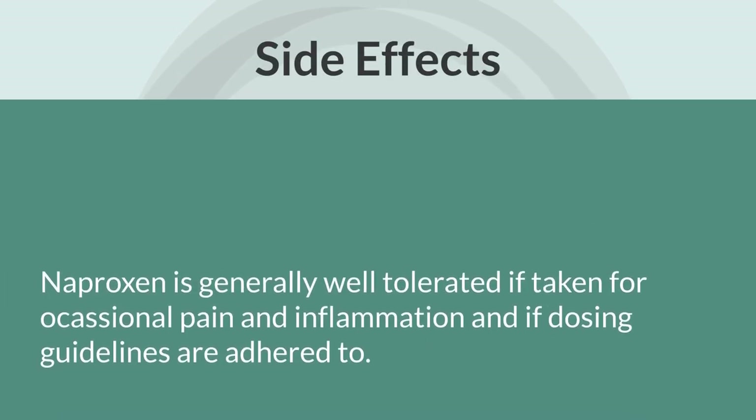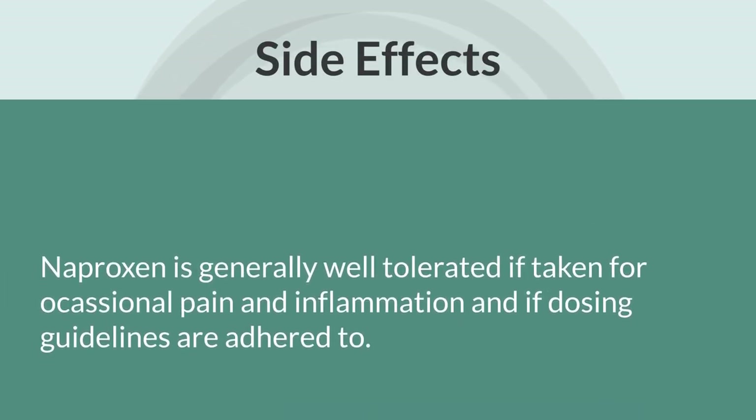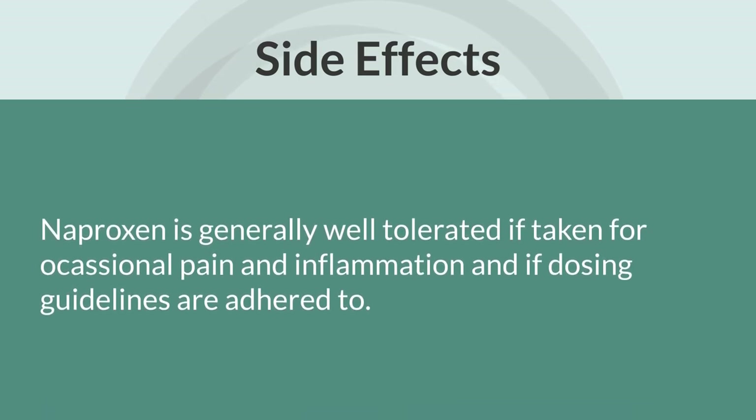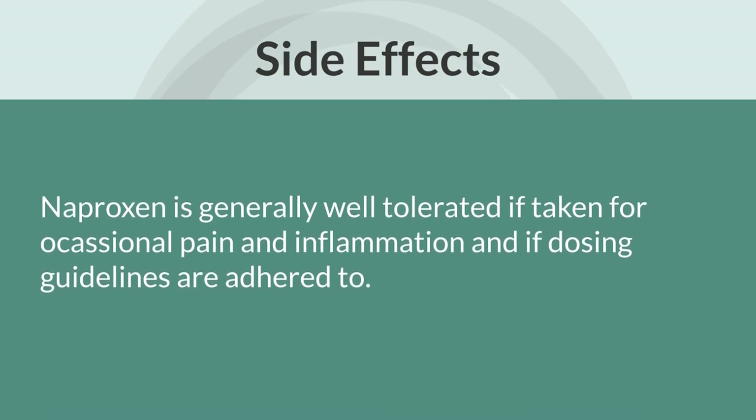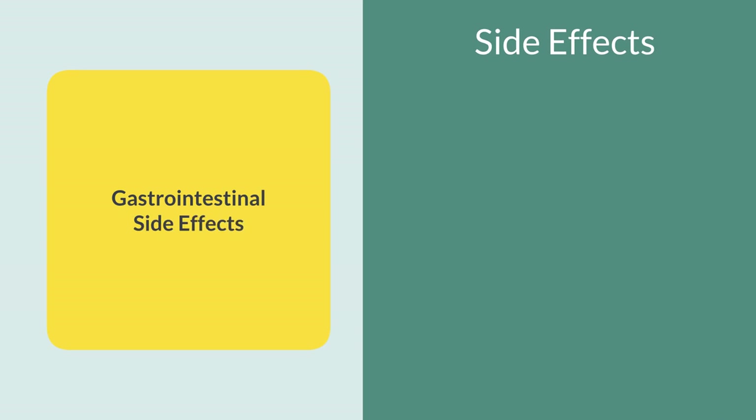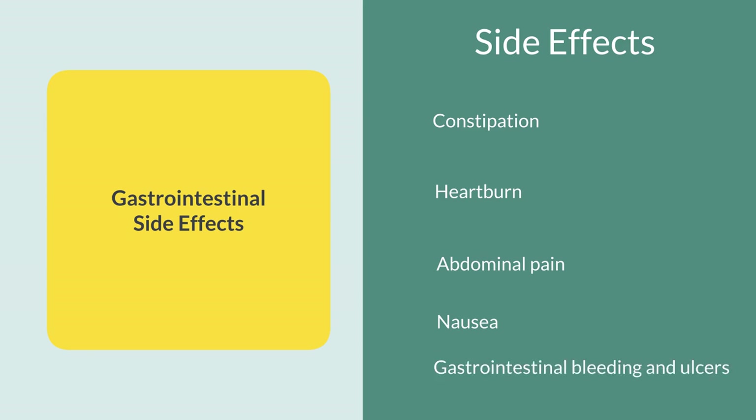Naproxen is generally well tolerated if taken just for occasional pains and inflammation, and if you stay within the dosing guidelines. However, like any other medication, it is not devoid of side effects. The most commonly reported side effects are gastrointestinal events, and these typically occur at higher doses or with longer use. Some of these GI side effects include constipation, heartburn, abdominal pain, and nausea, occurring in about three to nine percent of people. Gastrointestinal bleeding and ulcers have also been reported.